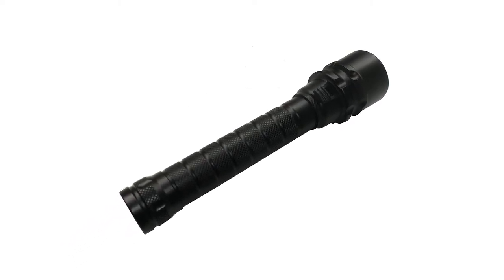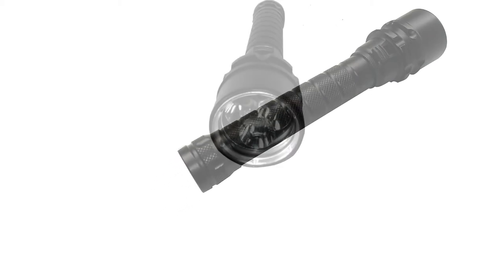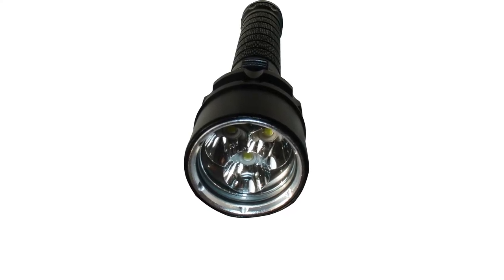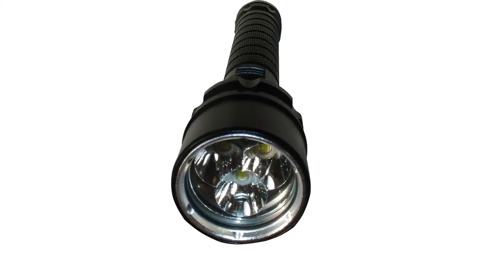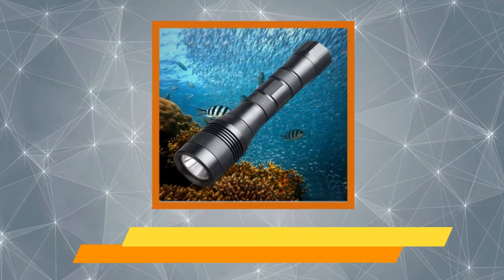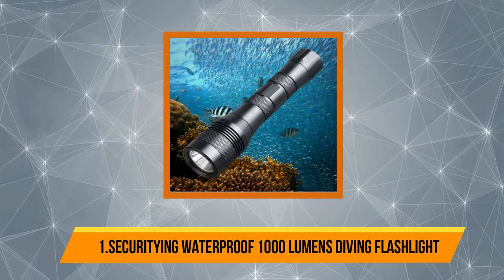The battery lasts for more than three hours when using this diver torch. The LED light is super bright and can be utilized for any underwater photography. The gadget is made with high-quality, water-resistant materials. It is also anti-shark.